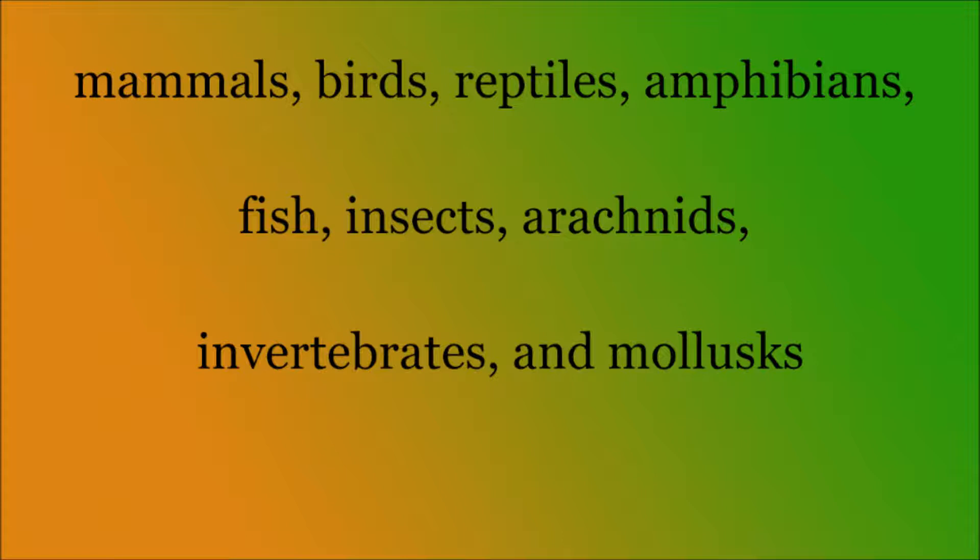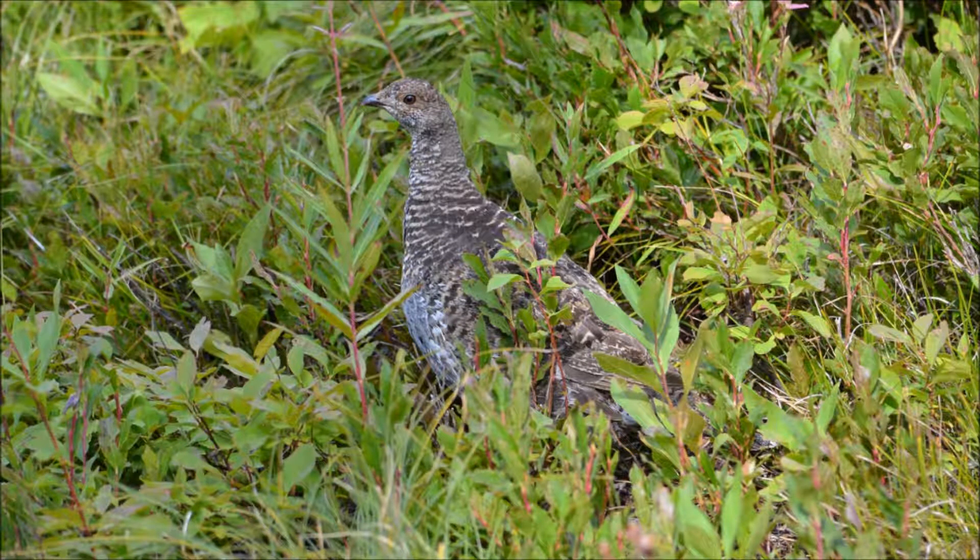Some animals are present throughout the whole park, while some are present in only select areas. The birds group is the biggest animal group in the park, with an estimated 260 species, and a possible 10 more that can be found in the whole park.